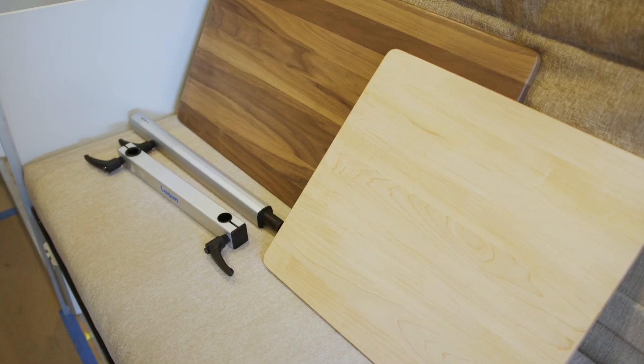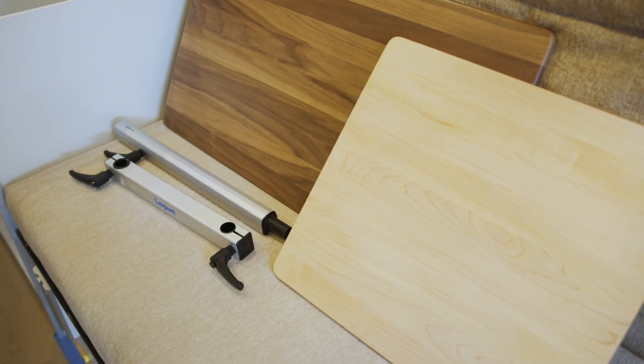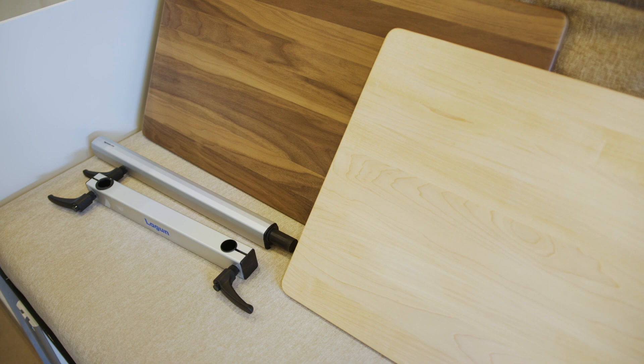At Adventure Van Co. we offer two different sized tables as well as two different wood types for our butcher block tables. The first is our walnut finish which is darker and shows off a lot of that nice earthy grain texture. The other is our maple finish which is lighter and can be easily stained to match other types of wood that you may have inside your van.